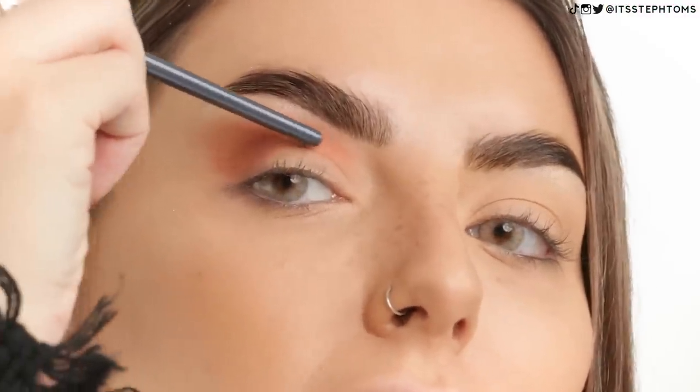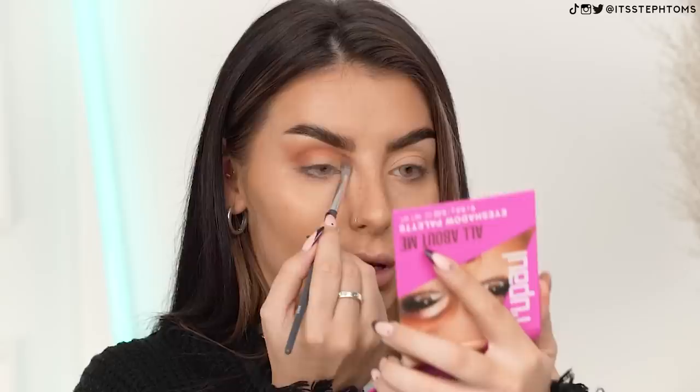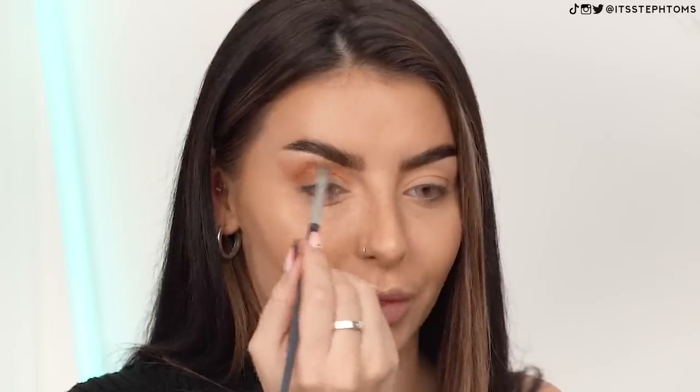I'm now going to go in with the shade Tiger Eye, just using the same brush because they're fairly similar colors, and I'm going to run that even more so into my crease. I'm now going to take a bit of Snatched and just plonk that on my outer corner because I'm going to do a little cut crease over the top of that in a second. I feel like this bit is looking a little bit patchy, but I'll keep an eye on that. Get it? Eye, eyeshadow. My body was like, that's a terrible joke Steph, don't even make it.